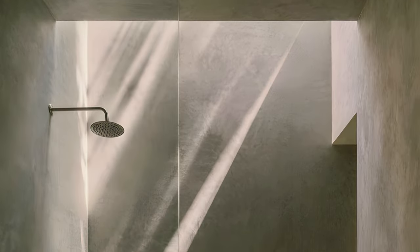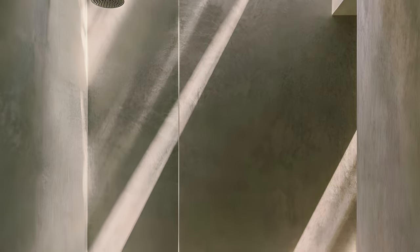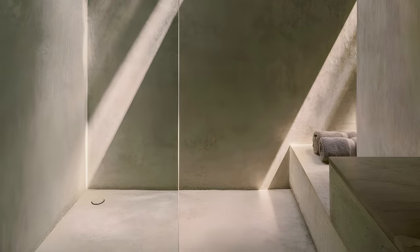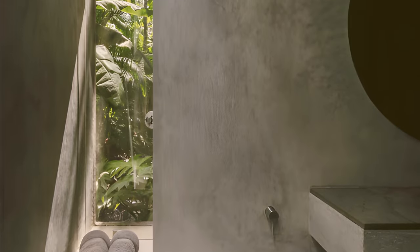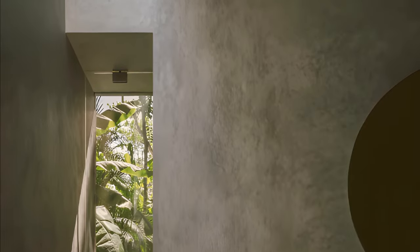Four skylights were introduced to bring natural light and ventilation to all the interior spaces of the villa. The washed light on the walls and floors enhances the texture of the polished cement interiors, revealing the perfectly imperfect handiwork of local artisans. The shadows cast by the surrounding vegetation further amplify the presence of nature in every room of the house.